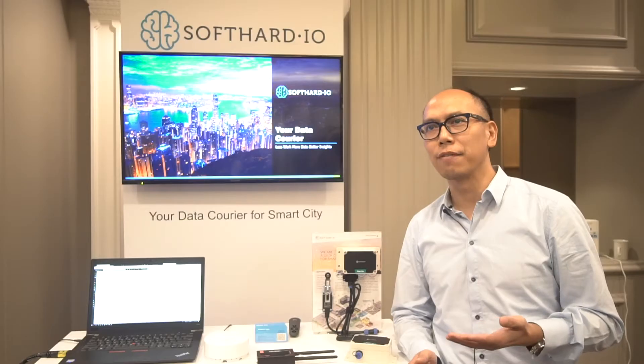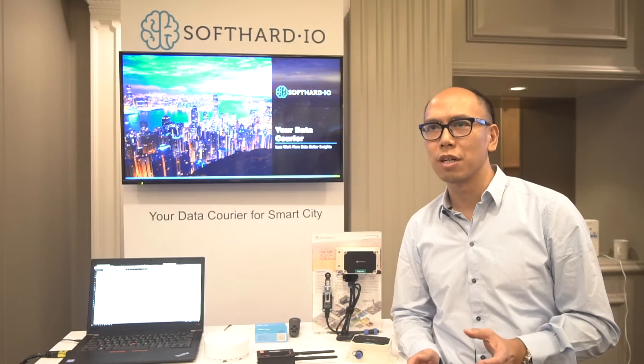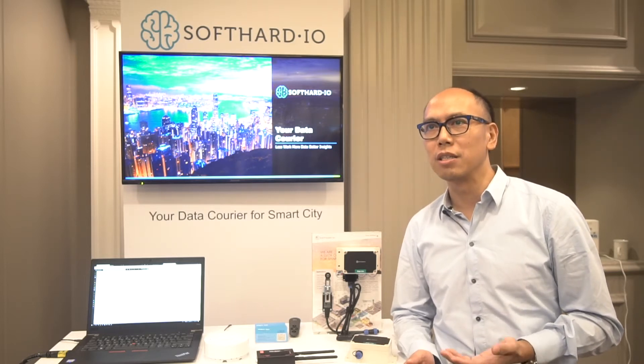The second challenge is integration. You may have 10 sensors and 10 different platforms. Our solution tries to integrate every single sensor into a standard format, so when doing integration, our customers can leverage our technology — easy to go.